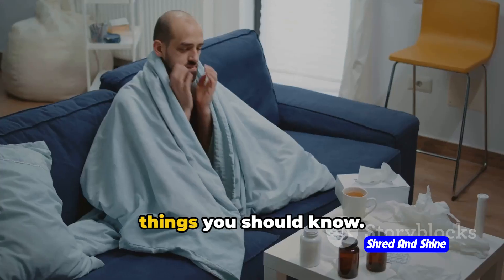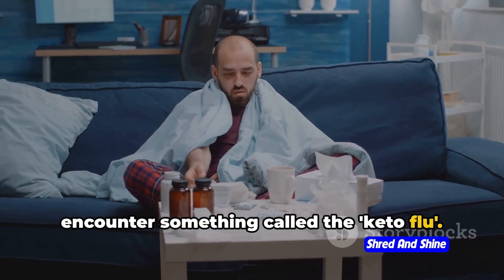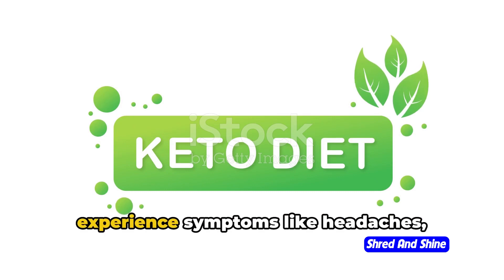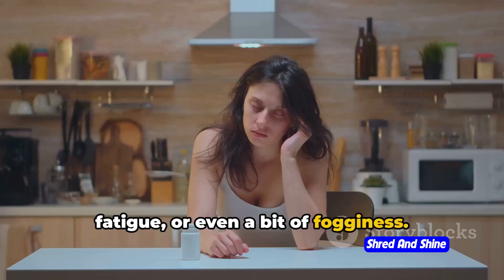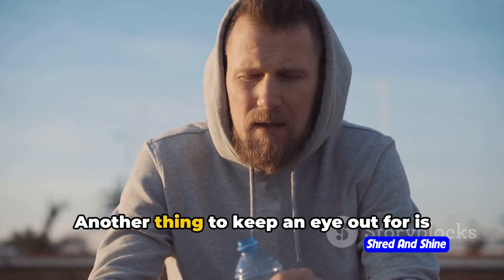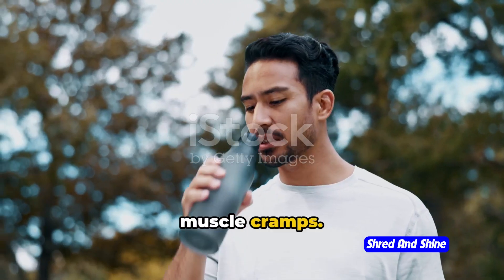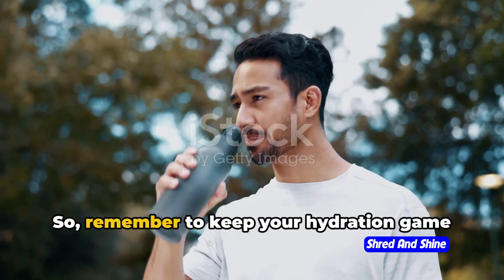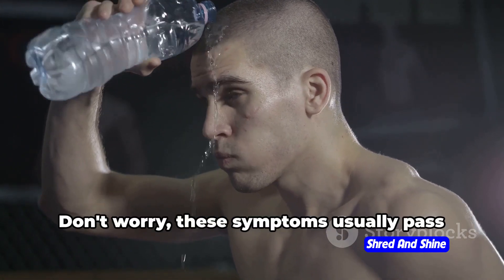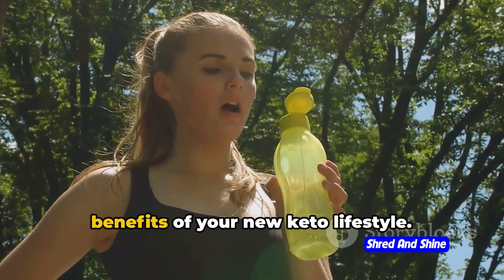Before you jump in, there are a few things you should know. As your body shifts from burning glucose to burning fat, you might encounter something called the keto flu. During this transition phase, you might experience symptoms like headaches, fatigue, or even a bit of fogginess — it's just your body adjusting to its new fuel source. Another thing to keep an eye out for is electrolyte imbalance. As your body sheds water weight, you might feel fatigued or get some muscle cramps due to loss of electrolytes, so keep your hydration strong. These symptoms usually pass as your body adapts, and then you're all set to enjoy the benefits of your new keto lifestyle.